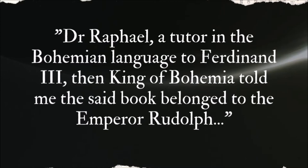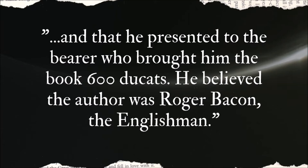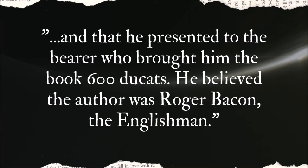Baresch refused to give it up and when he died he passed it to his friend Jan Marek Marci, rector of Charles University, Prague. A few years later Marci sent it to Kircher — so he did get it in the end. Marci also sent a covering letter, discovered with the book when Voynich acquired it nearly 300 years later. The most interesting part reads: 'Dr Raphael, a tutor in the Bohemian language to Ferdinand III, then King of Bohemia, told me the said book belonged to the Emperor Rudolf and that he presented to the bearer who bought the book 600 ducats. He believed the author was Roger Bacon, the Englishman.'